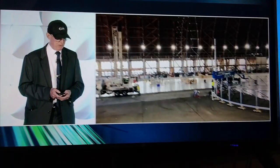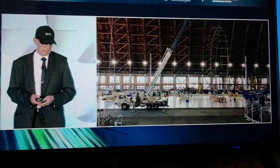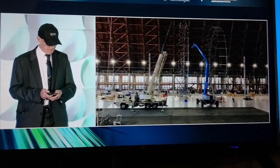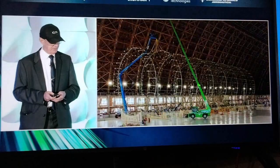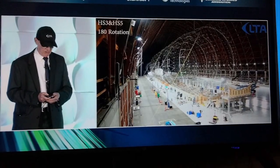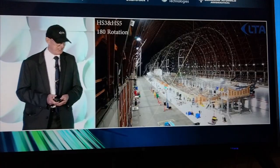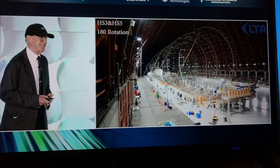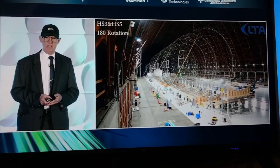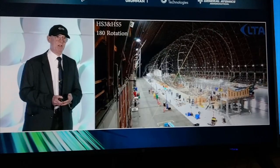I'm going to quickly run you through the build. This is the second mainframe being built and connected. Here we demonstrate what I call the double barrel, where we're connecting mainframe 3 to mainframe 4 and mainframe 5 to mainframe 6. This in effect doubles our production capacity. We believe using methods like this, we can assemble the airframe in weeks, not years, which will enable large-scale manufacturing.